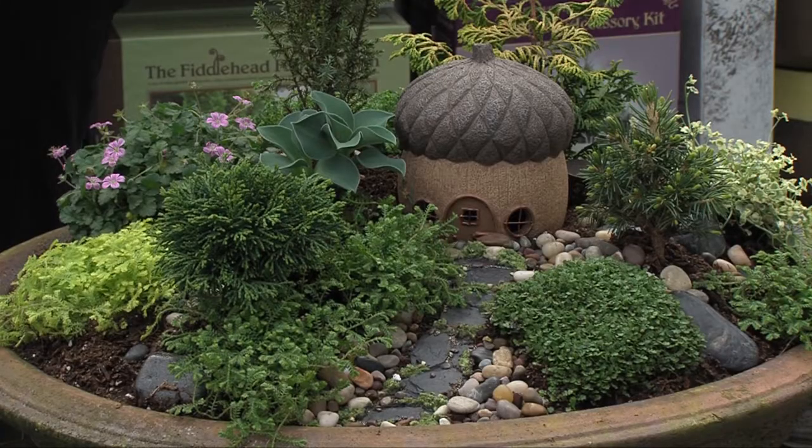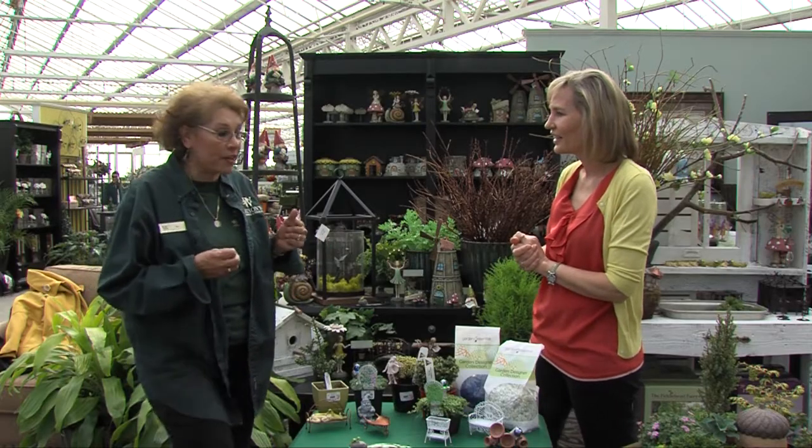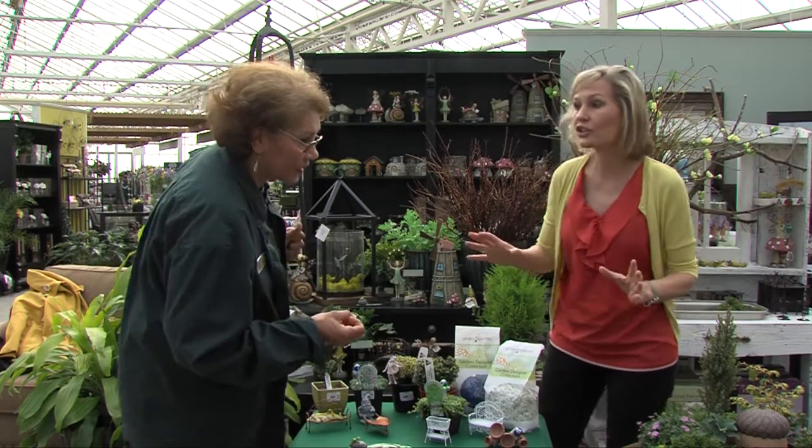Well, this is a great new trend. It's a way to go smaller in your design — still do a design but have it in miniature size. So it's not just fairy gardening.